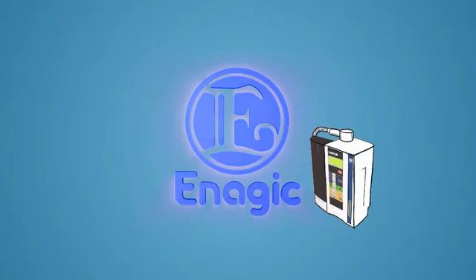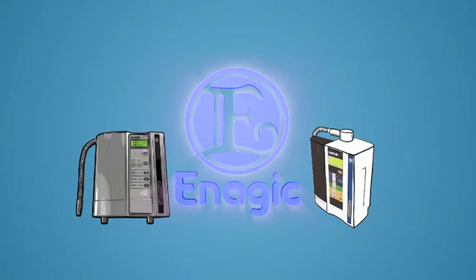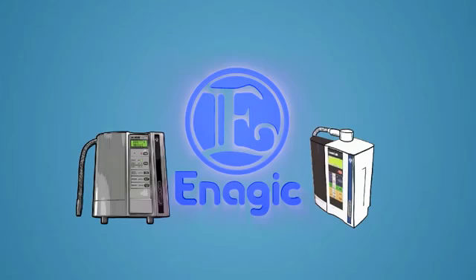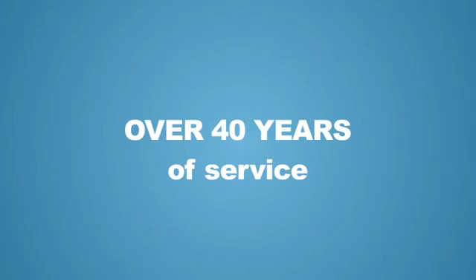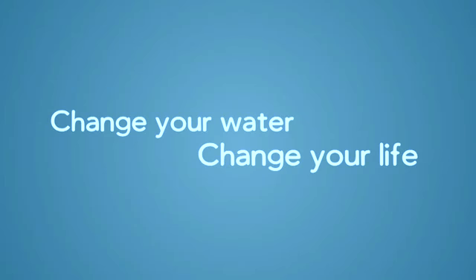Thank you for buying this Enagic Water Ionizer. You've made the right decision. It's going to provide you and your family with many years of great tasting Kangen Water. For over 40 years, we've been changing people's lives one drop at a time. We actually say: change your water, change your life.